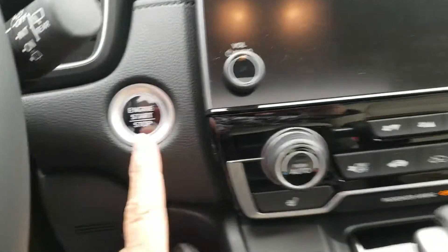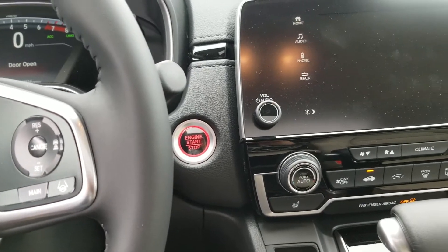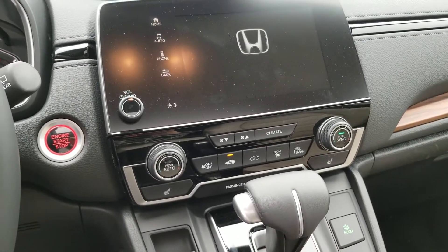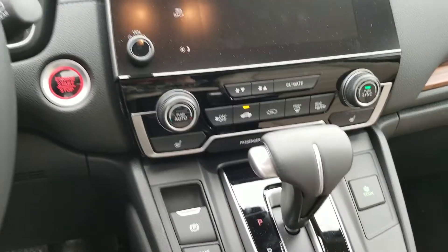When you get in, all you have to do is push this button, keep it running, and all the electronics start up. In the summer it will cool to 72, in the winter heat to 72.